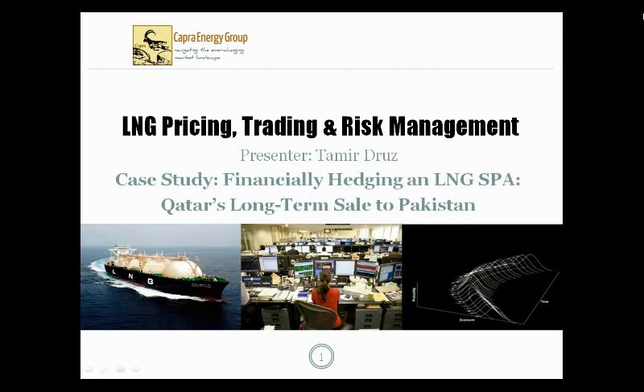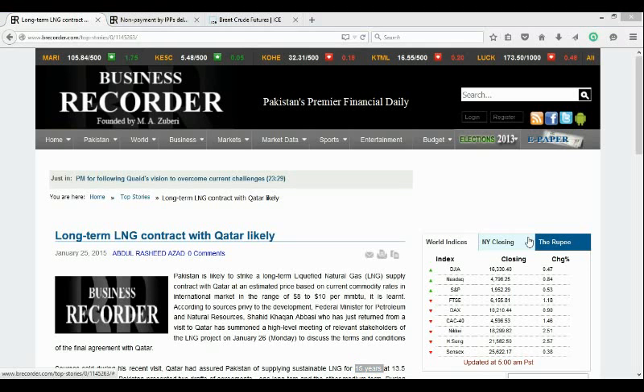Hello and welcome to this mini case study video from Capra Energy's LNG Pricing, Trading and Risk Management Training Series. My name is Tamir Drews and I'm Capra Energy's Lead Trainer and Director. The focus of this case study is financial hedging of long-term physical LNG exposures, and specifically we're going to use the long-term LNG sale and purchase agreement or SPA that Pakistan has been negotiating with Qatar and explain how either counterparty might go about hedging their exposure from that deal.